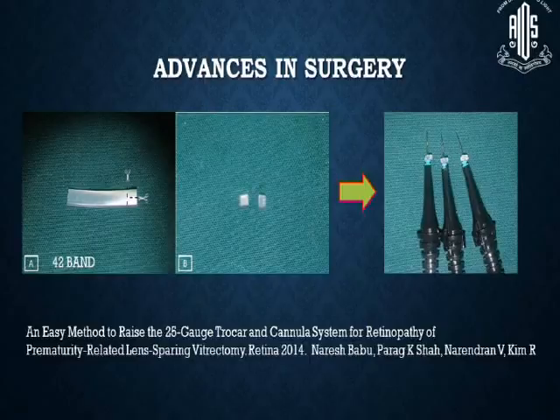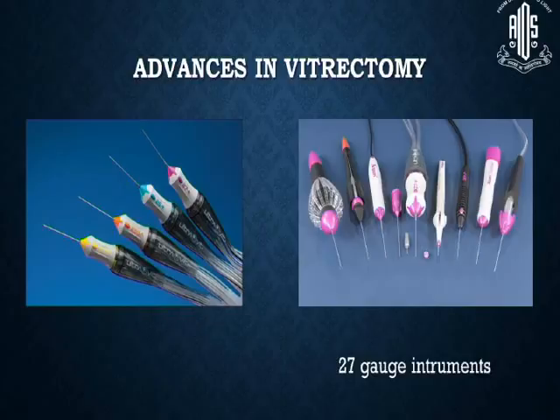Coming to surgery, we published last year a technique wherein we took a 42 band and split it into two strips — 4 mm in width and 1.25 mm in height — then introduced them into the trocar to reduce the length from 4 mm to 2.75 mm, so that it does not hit the lens nor the retina. We are also shifting to smaller gauge instruments and now use 27-gauge instruments for ROP surgery.